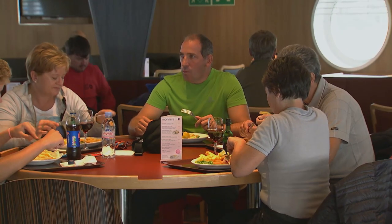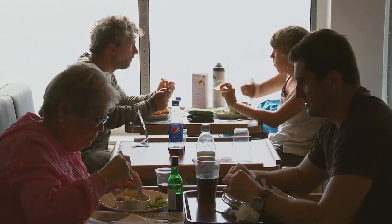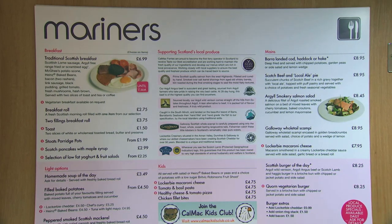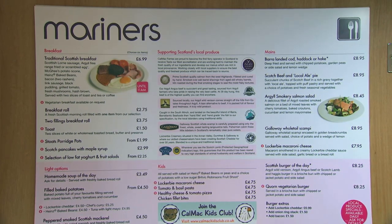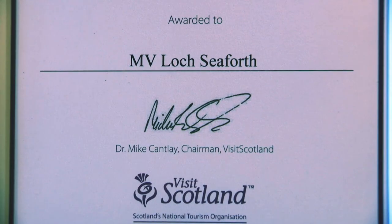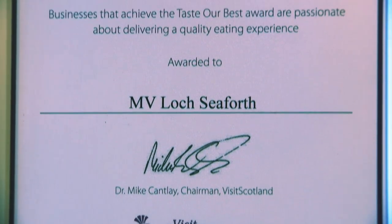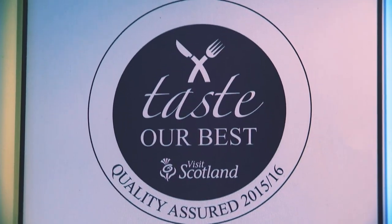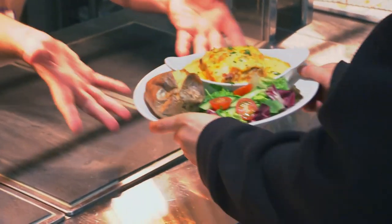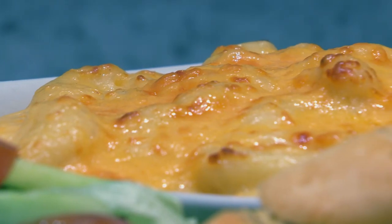At the heart of the onboard experience is quality food and drink, with more locally sourced produce than ever before. It's our way of giving you an authentic taste of the destinations we serve, as well as supporting the local businesses based there. It's also helped Calmac become the first ferry operator to receive VisitScotland's Taste Our Best accreditation, an award given for going the extra mile in providing good quality food using exceptional Scottish produce.